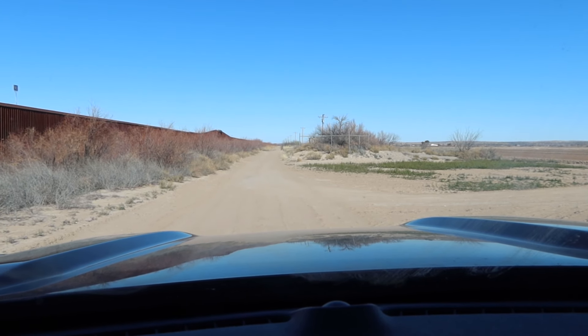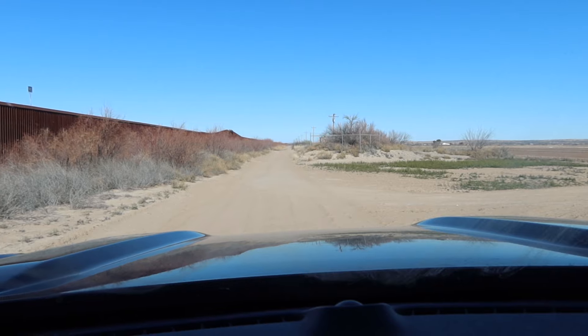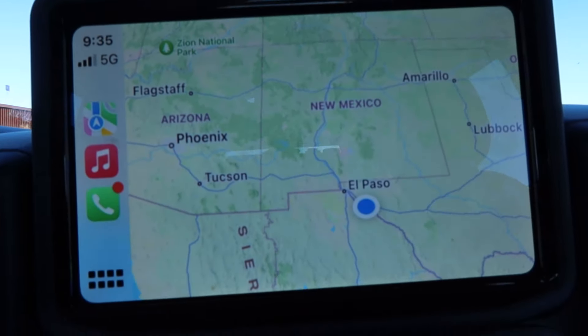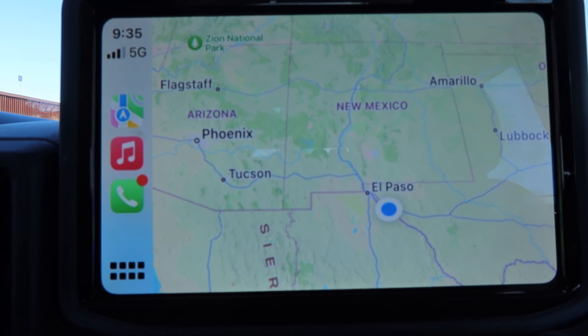All right, everybody. I am in the desert of far west Texas. Let me show you where on the map. You can see the dot there — I'm a little bit south and east of El Paso.